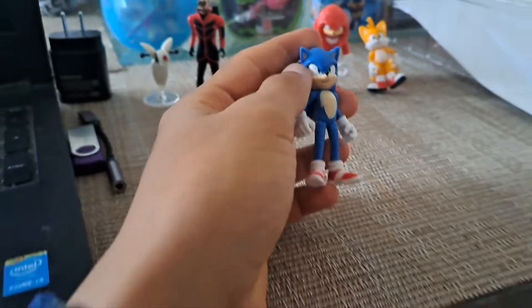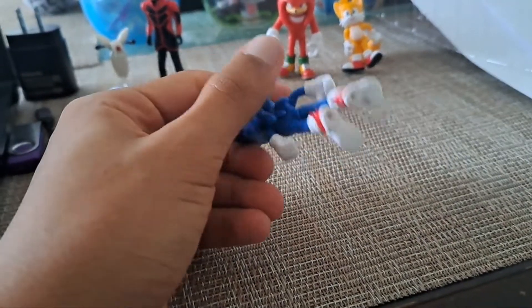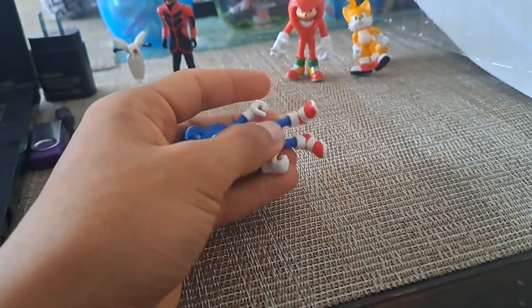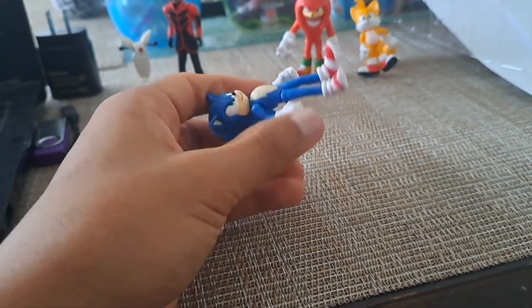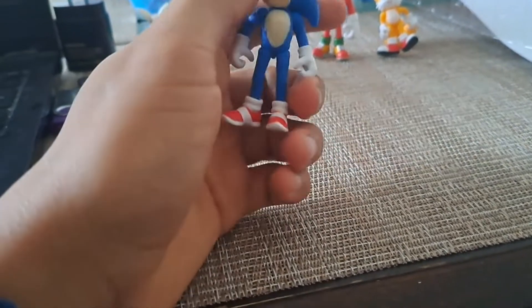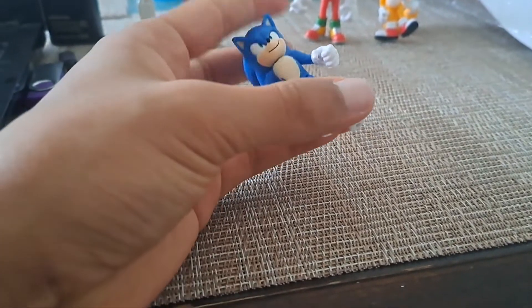Sonic is the main character and he looks amazing. The detail is cool and accurate to the movie — the shoes, the blue color, the eyes, the mouth, the ears, the gloves. You can move the arms, the head, and the legs a little bit.